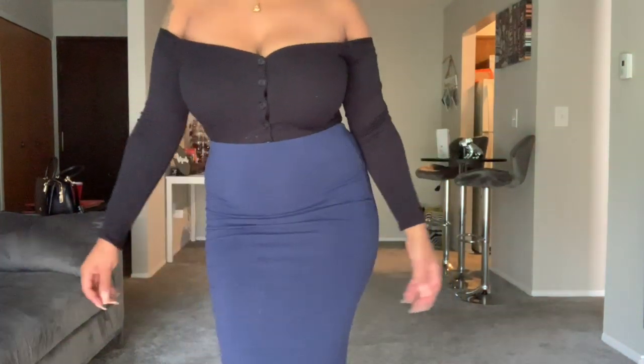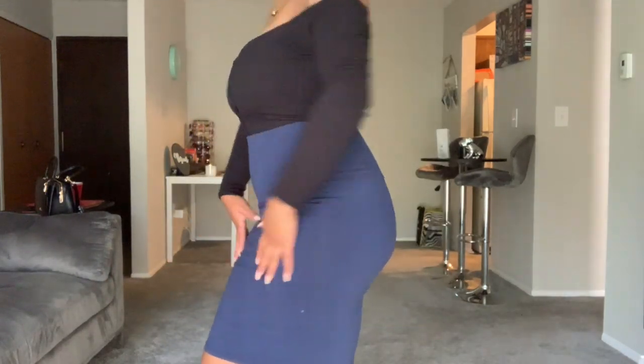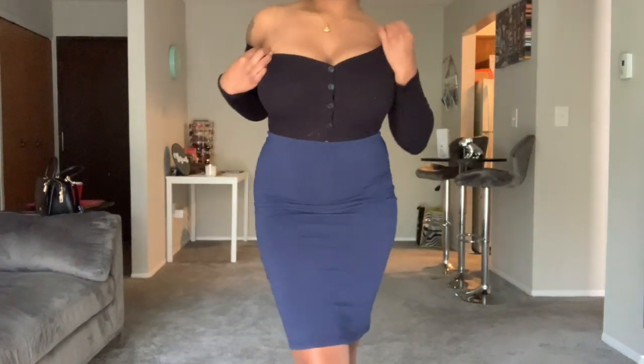Alright guys, so here is the first look. This one is something for if you're going out on a date night and you want to look good — you put this on, okay? It's a little cute. I got the top from Fashion Nova and then I just paired it with a cute pencil skirt that I got a long time ago, but I'm pretty sure you can get pencil skirts from different places, probably even Fashion Nova.